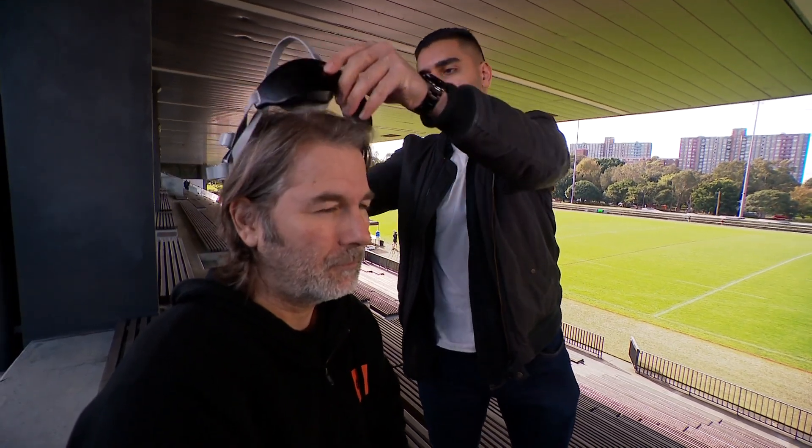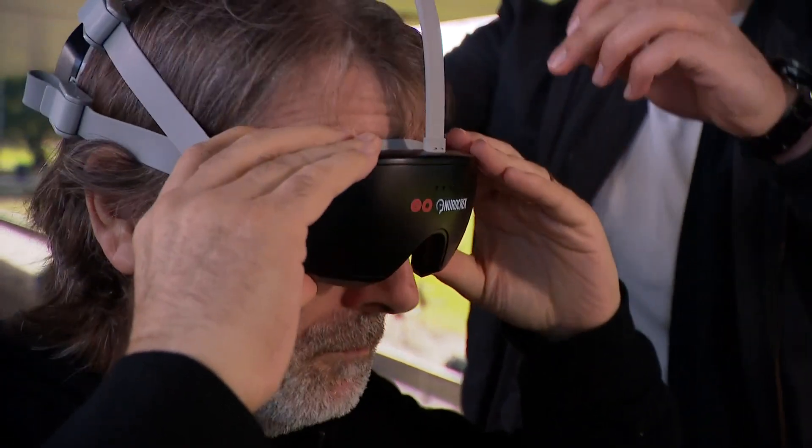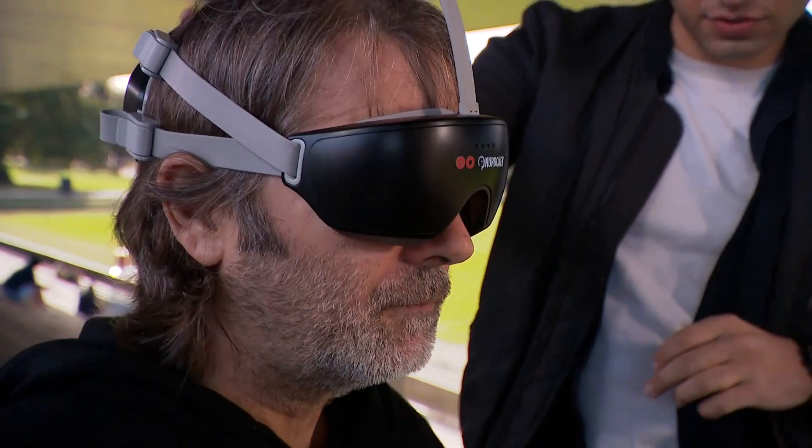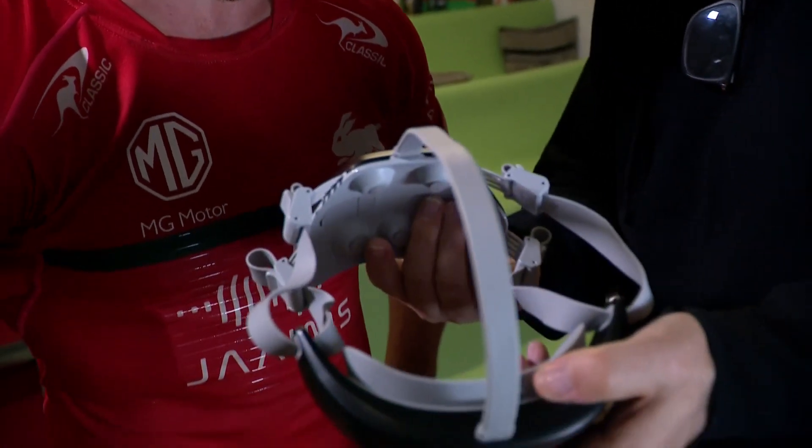New concussion rules have been a hot topic this NRL season, with several players taking extended breaks after too many head knocks. A revolutionary device has been developed to make brain assessments even easier. The NeuroCheck device by EO is a brain scanner that fits inside a briefcase, and it's being trialed by the South Sydney Rabbitohs.